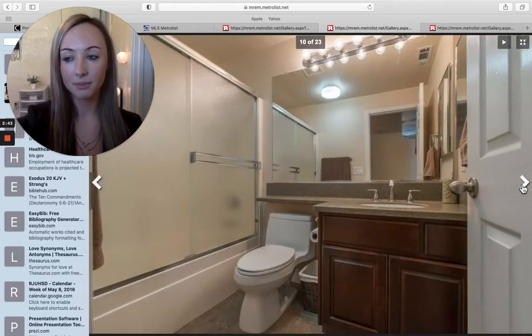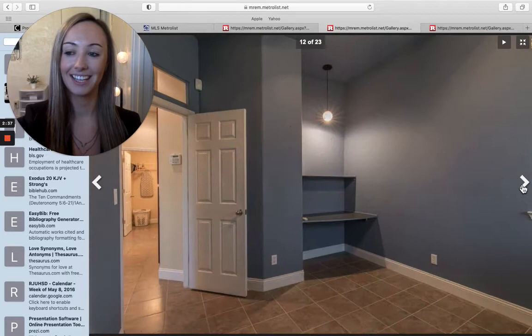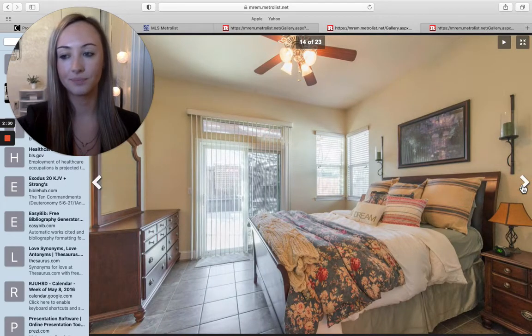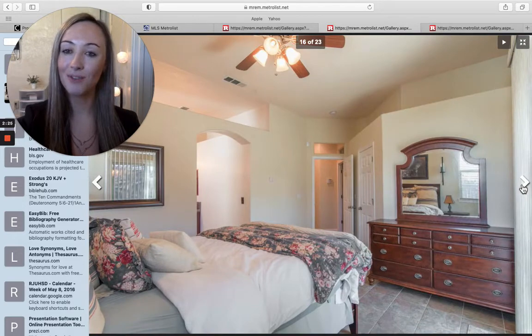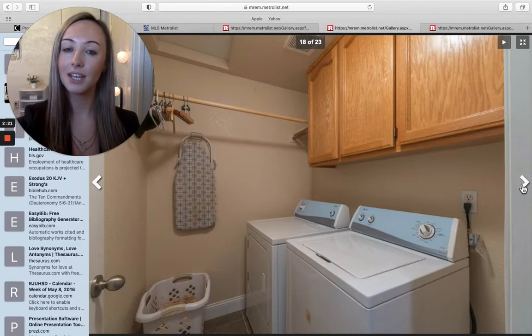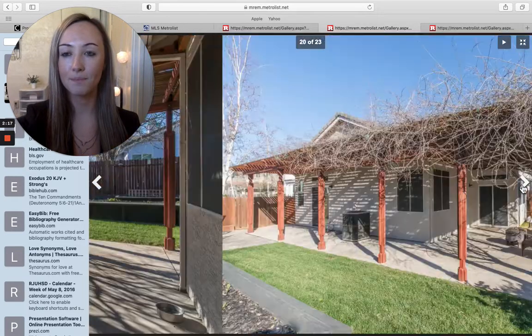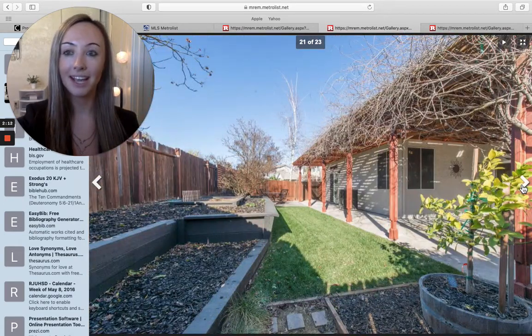It has a wood-burning fireplace, upgraded appliances, and stainless steel. It does have granite countertops, and this home has a ton of storage. We also saw that charming front porch in the front. There are a ton of bike trails and parks nearby, and it's super conveniently located if you like that kind of stuff.